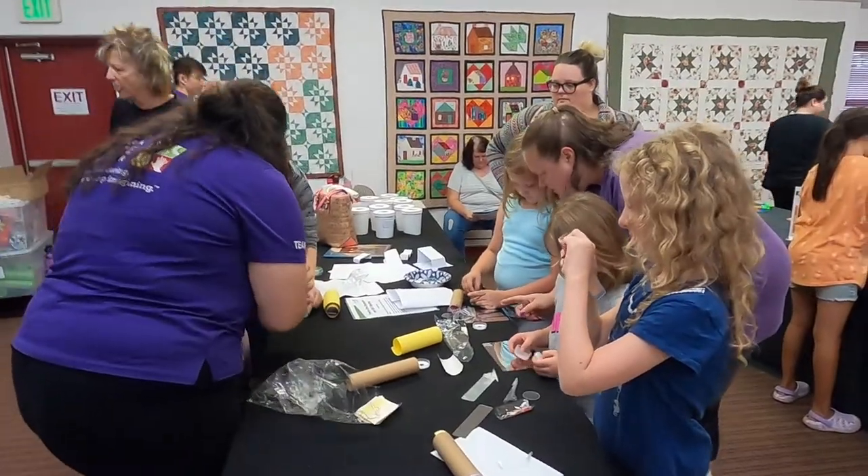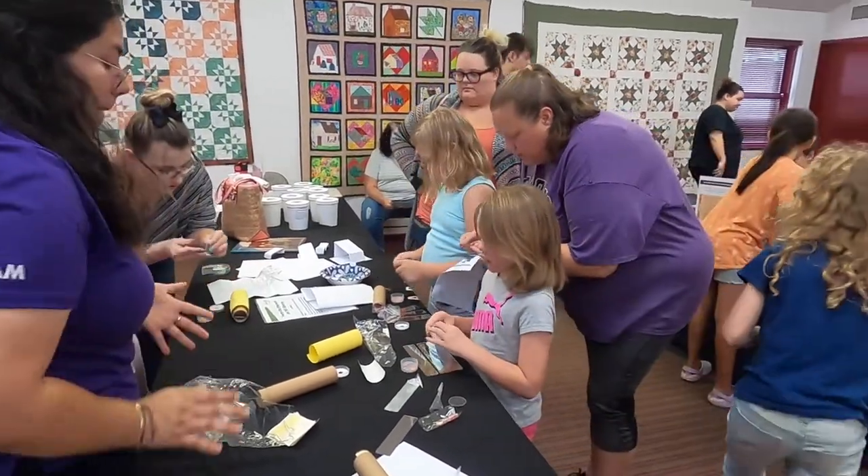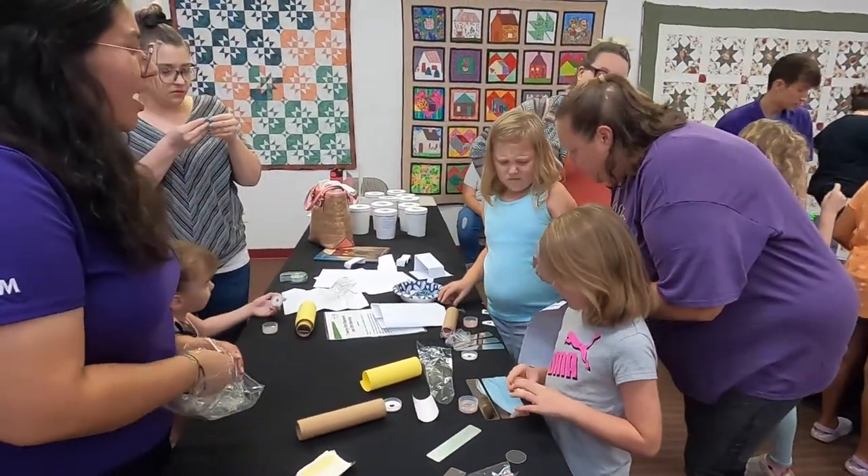Science on Wheels is a program that we have at Arizona Science Center. Basically, we reach out all over Arizona and we provide programs to any sort of place, like family resource centers, libraries — like we're in one today — as well as schools.